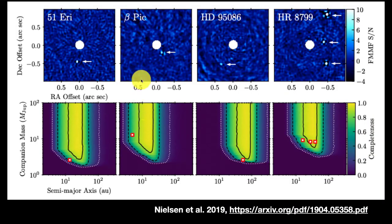Here's an example of some of these new data. Here are a bunch of images — there's the star and there's the planet. In the particular case of HR 8799, there are actually three imaged planets. The diagrams at the bottom plot how far out the planet is from the star — from 10 to 100 astronomical units — against the mass of the companion planet, from one Jupiter mass up to 100 Jupiter masses. These plots show the probability of being able to detect a planet with those properties.